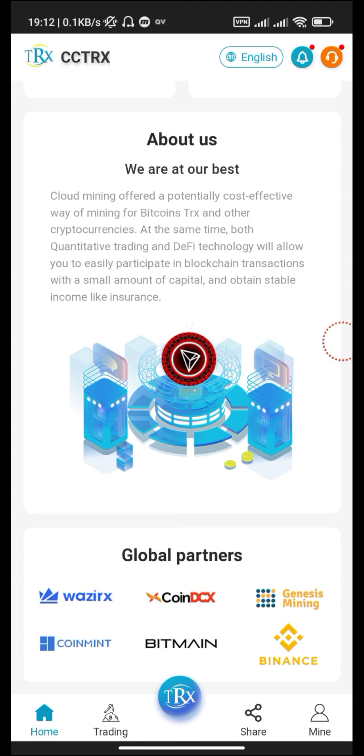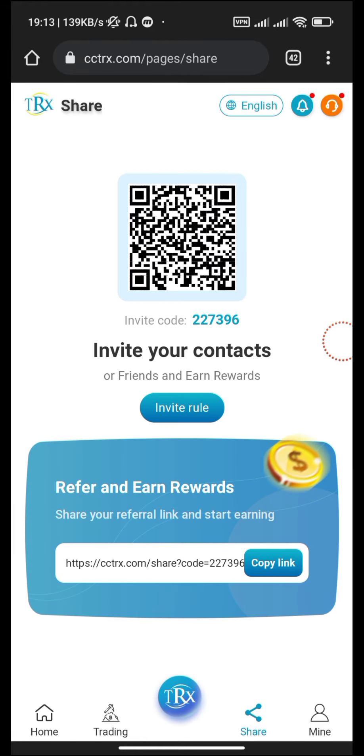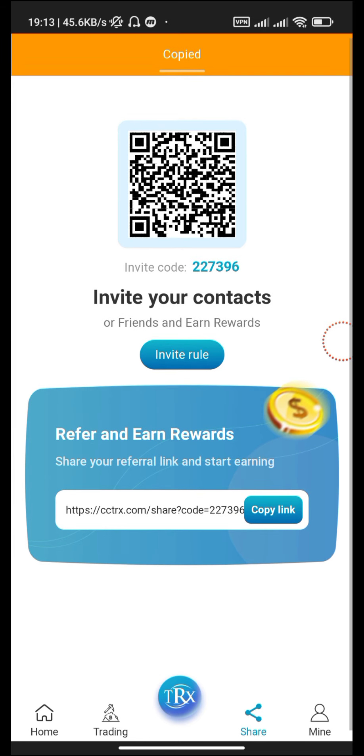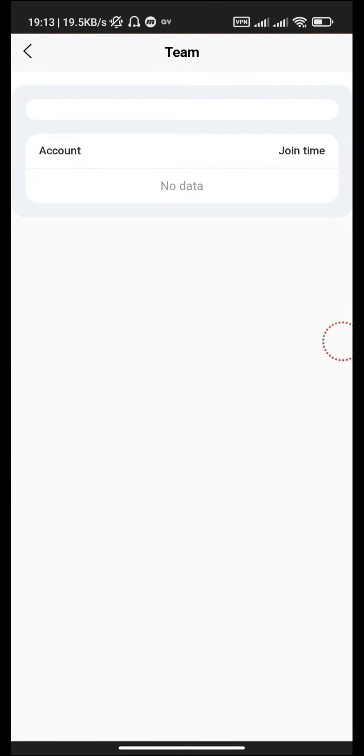Partners include Coindex, Genesis Mining, Coin Mint, Bitmain, and Binance. You can go to the share option, copy your link, paste it, and send it to your friends to join this website. In the team section you can see how many people you invite. There are levels: level one gives the highest profit, level two is lower, and level three is the lowest. The more people you invite, the more your profit can double.